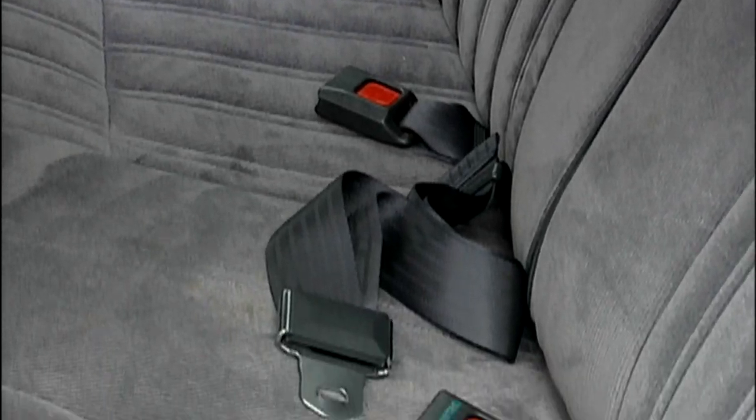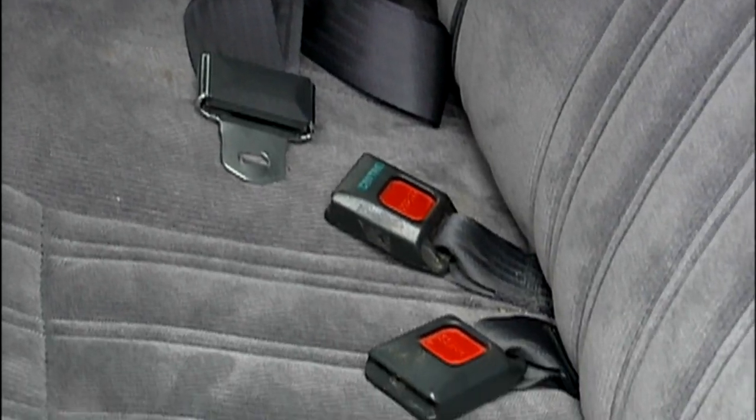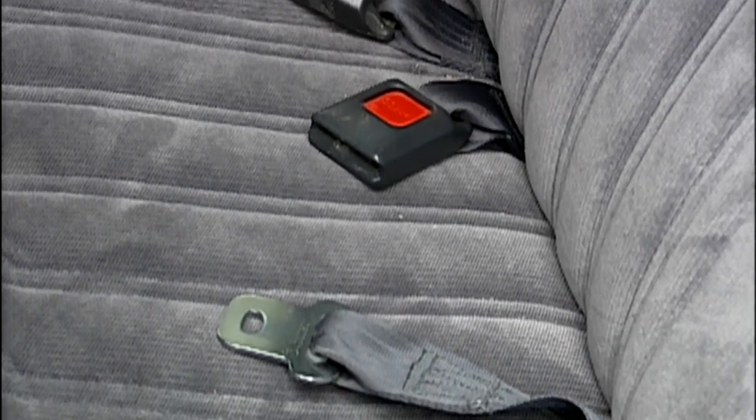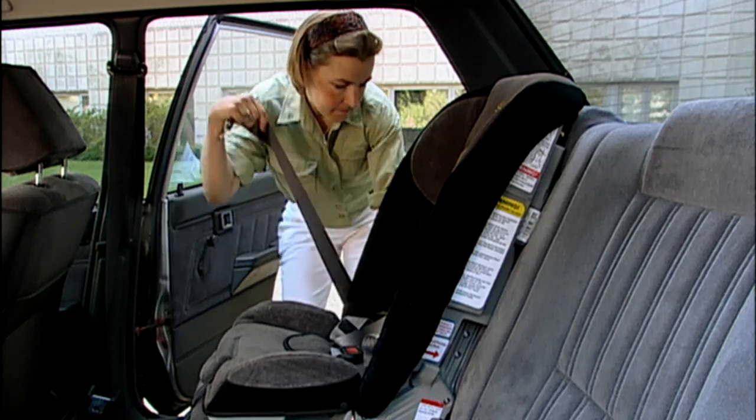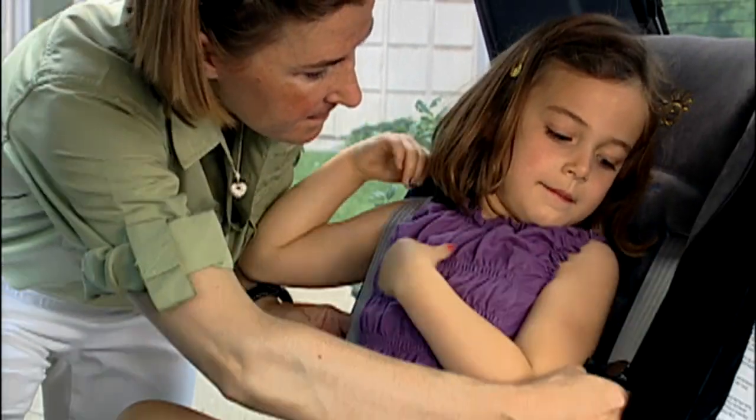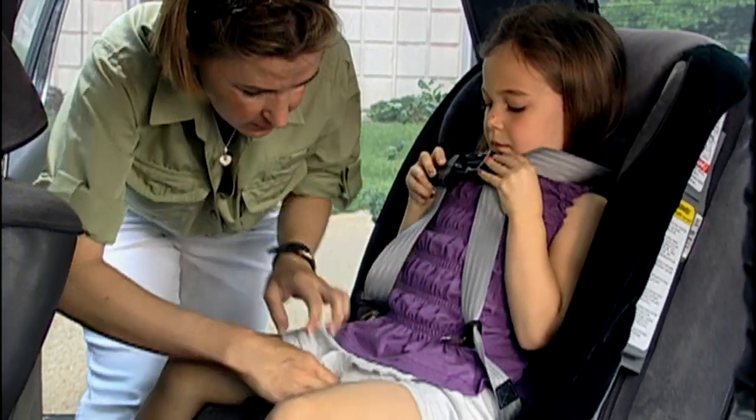But if your only choice is to use a lap belt alone, you should still put your child in a booster seat, unless the lap belt fits well by itself. If you routinely use a lap belt for a booster-aged child, switch to a forward-facing seat with a higher weight limit.